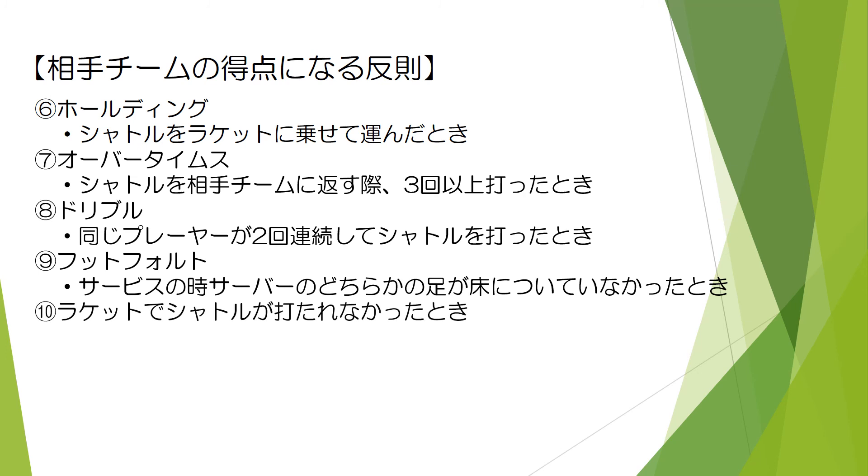ホールディング：シャトルをラケットに乗せて運んだとき。オーバータイム：シャトルを相手チームに返す際、3回以上打ったとき。ドリブル：同じプレイヤーが2回連続してシャトルを打ったとき。フットフォルト：サービスのとき、サーバーのどちらかの足が床についていなかったとき。ラケットでシャトルが打たれなかったとき。以上であります。